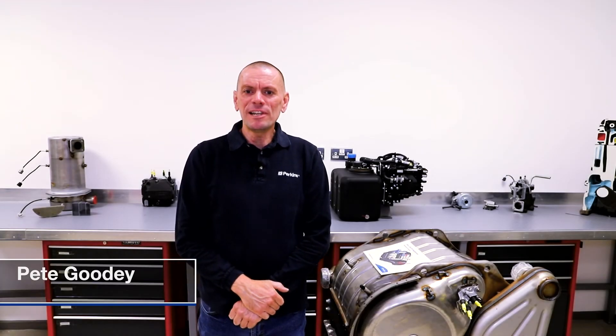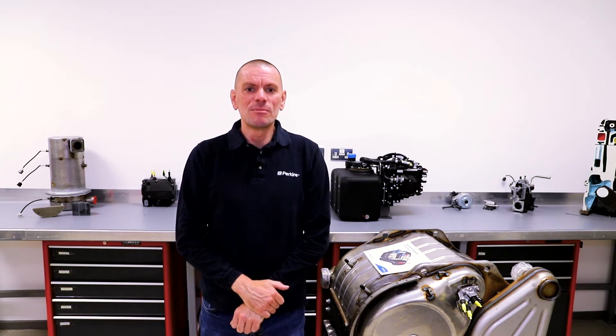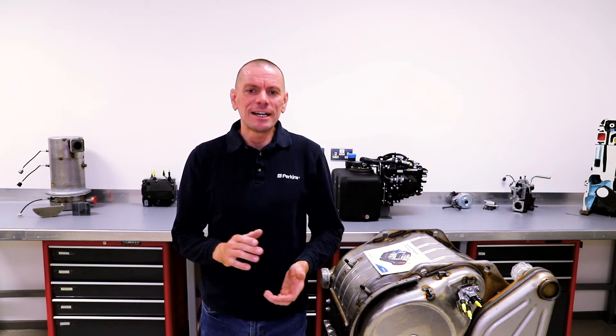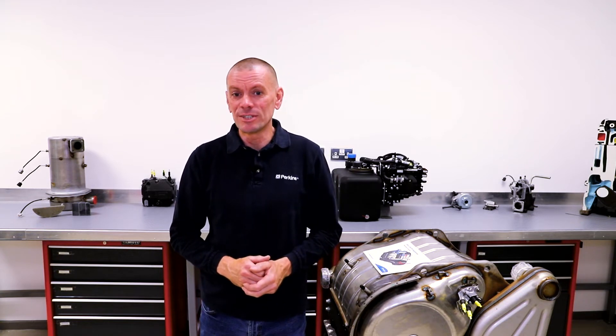Hello and welcome to a new video series we're introducing that will look at diesel exhaust emissions, the technologies Perkins uses to meet global emission standards, and some important tips and information on operating, maintaining and getting the most out of your engine that may use these important technologies.